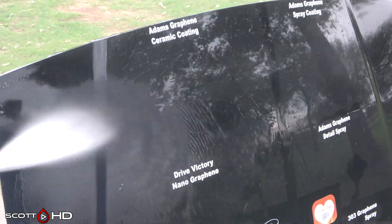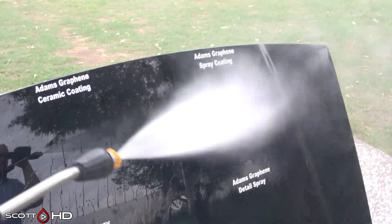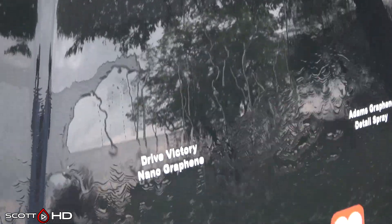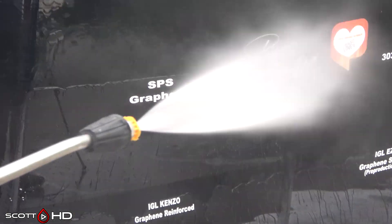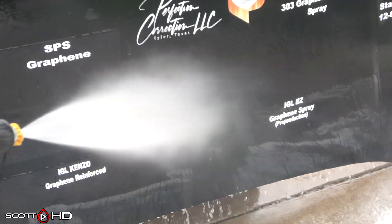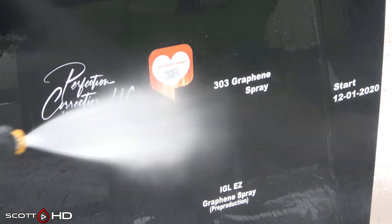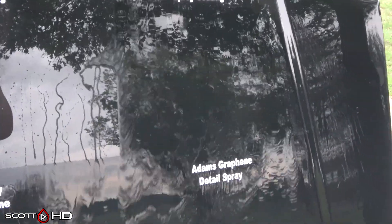With that out of the way, let's get on to the hydrophobics of everything. Atoms Graphene Ceramic Coating is still holding up. Atoms Graphene Spray Coating — you can see that it is extremely weak. Drive Victory Nano Graphene, as we already know, has failed. SPS Graphene is doing fantastic. IGL Kinso Graphene Reinforced is also doing great. IGL EZ, which at this point was a pre-production spray but is now a production coating. 303 Graphene failed and Atoms Graphene Detail Spray failed.